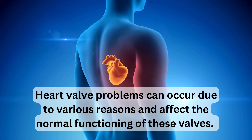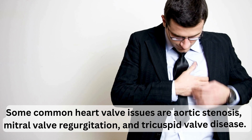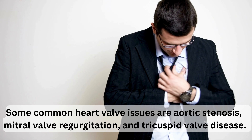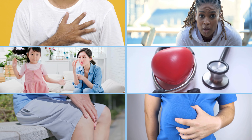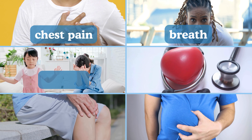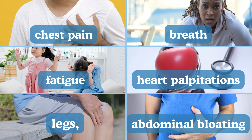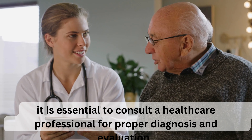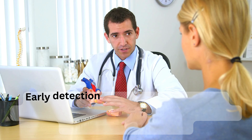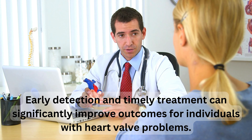Heart valve problems can occur due to various reasons and affect the normal functioning of these valves. Some common heart valve issues are aortic stenosis, mitral valve regurgitation, and tricuspid valve disease. Symptoms can include chest pain, shortness of breath, fatigue, heart palpitations, swollen legs or ankles, and abdominal bloating. If you experience any unusual symptoms or unexplained fatigue, consult a healthcare professional for proper diagnosis. Early detection and timely treatment can significantly improve outcomes.